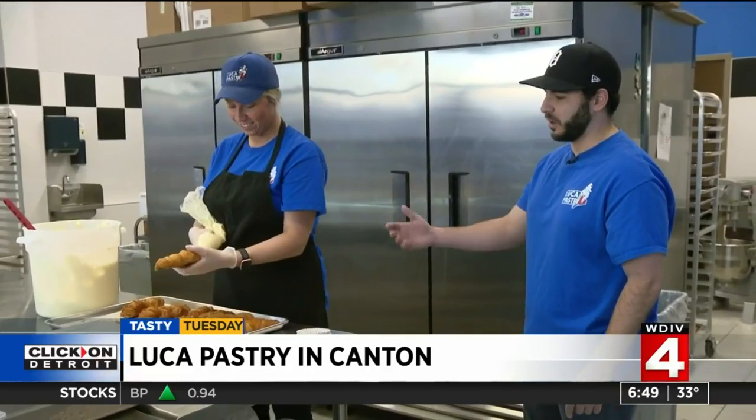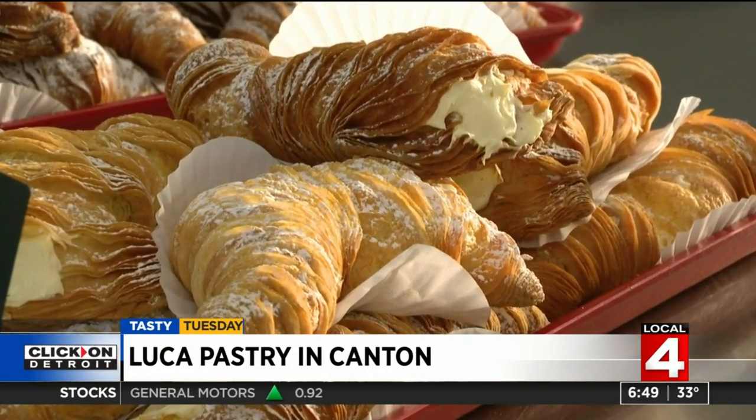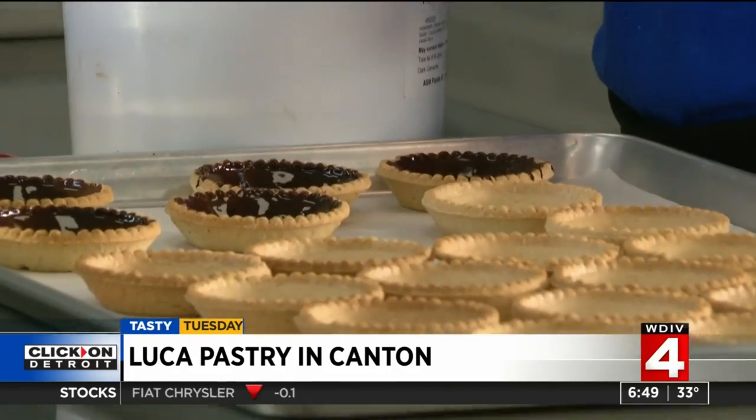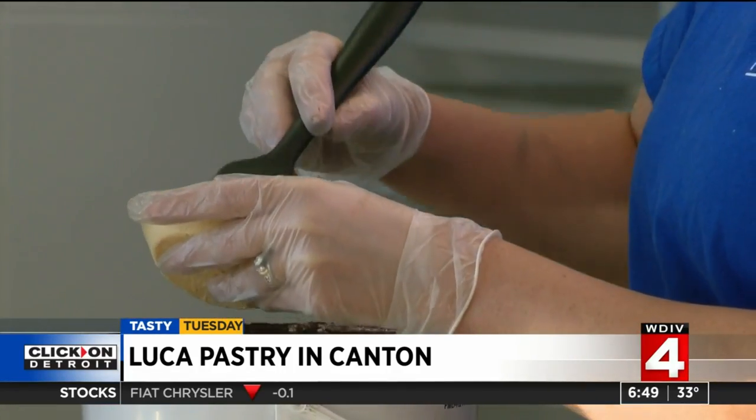We're actually piping our lobster tail. Like the lobster tail — wait, what? Lobster? No lobster in it. It just looks like a lobster tail. It's a crispy puff pastry with Bavarian cream. The Luca Dua is a fruit tart with chocolate ganache, raspberry jam, and apricot glaze, and it takes the cake.